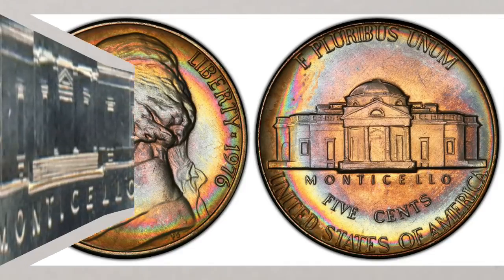Some regular strike nickel coins might have a Full Steps, or FS, designation. The FS designation means the coin will have at least five separated steps or lines at the base of Monticello, and the coin needs to be struck in at least MS 60 condition. This designation applies only to regular coins struck for business use, not proof coins. This designation always brings extra money to any nickel.